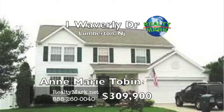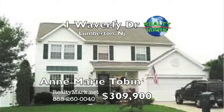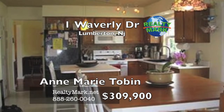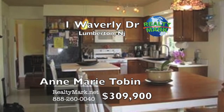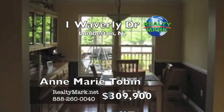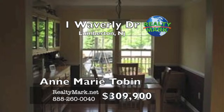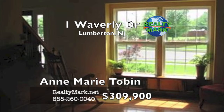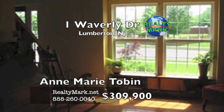This is a fantastic four-bedroom house in a great neighborhood located on a corner lot. The family room with fireplace opens into the kitchen with a center island and access to the backyard. There is a fenced-in large yard with a deck off the kitchen, accommodating all those summer barbecues. The first floor has a laundry room and access to a two-car garage. There's also a shed in the yard for gardening supplies. Call Ann Marie Tobin with RealtyMark.